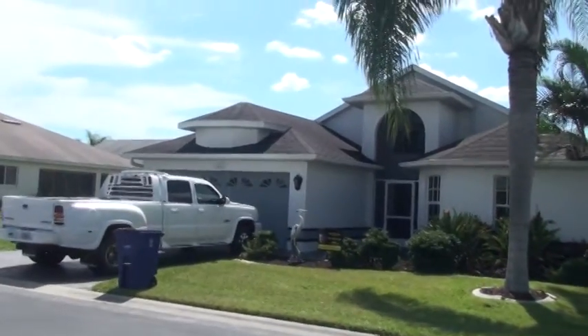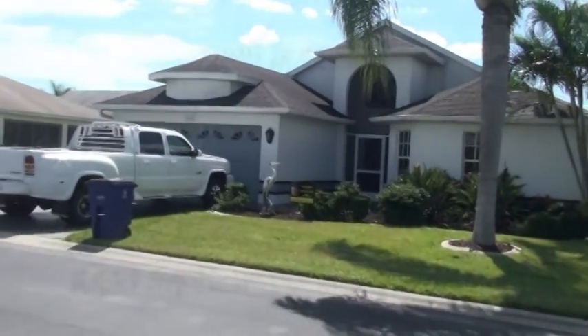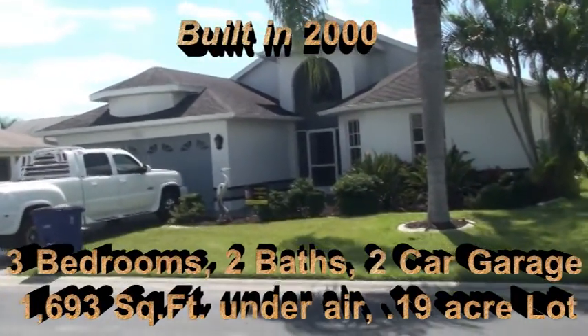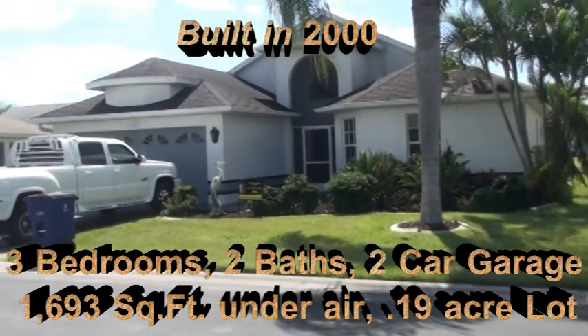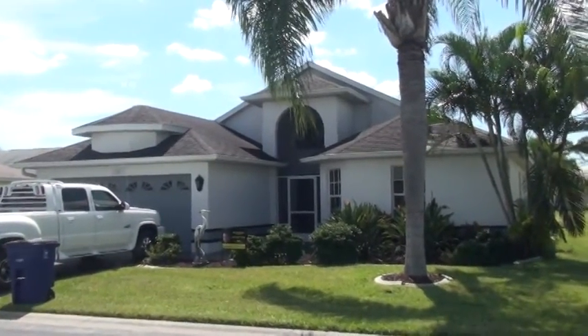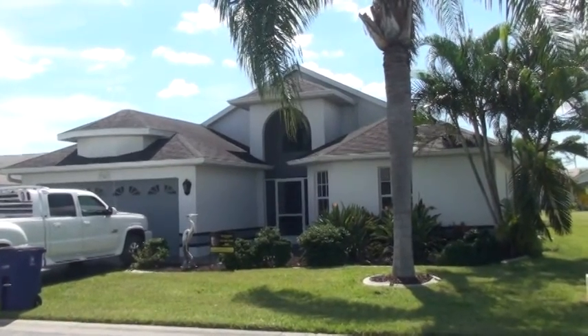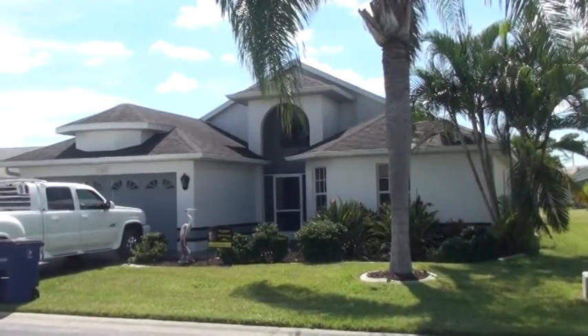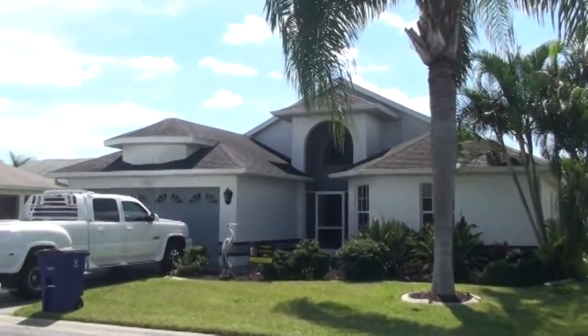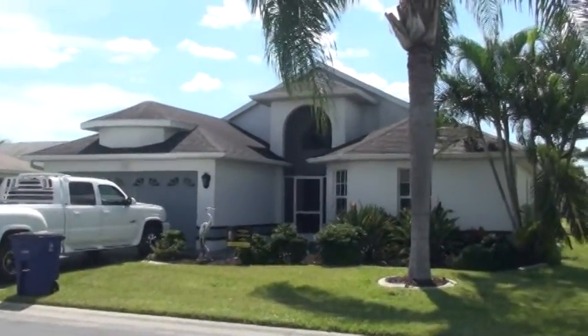This is a very nice home. I'll put stats on the screen. As you can see, it is built in the year 2000. It's a three bedroom, two bath. It's got 1,693 square feet under air but it has 2,457 total square feet — that's including garage space and other area space. I will put a list price at the end of the video that this property is currently priced under.